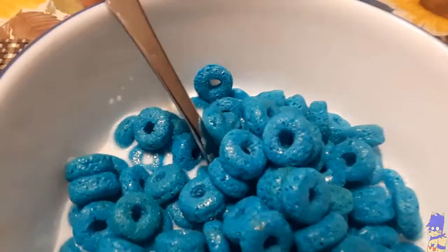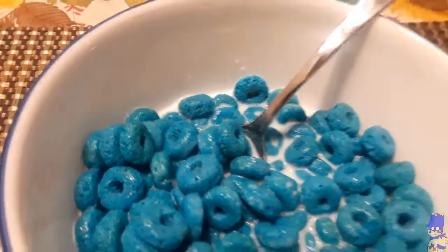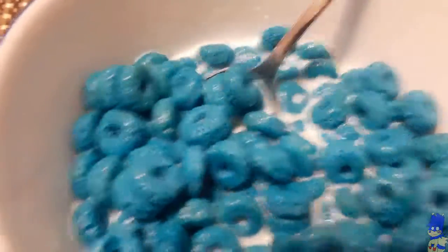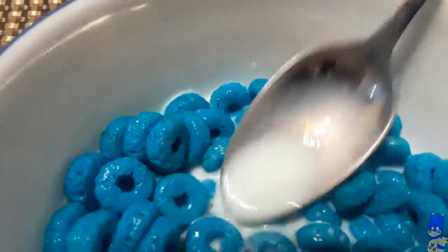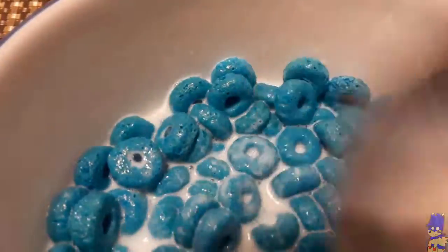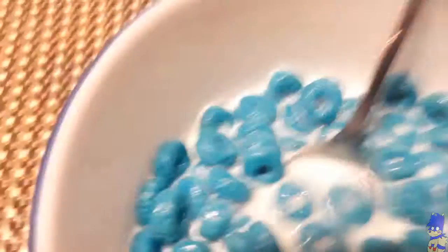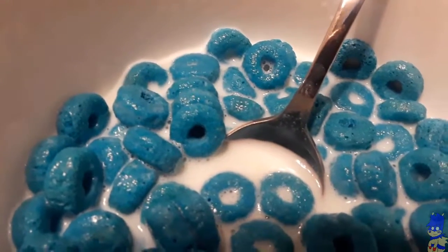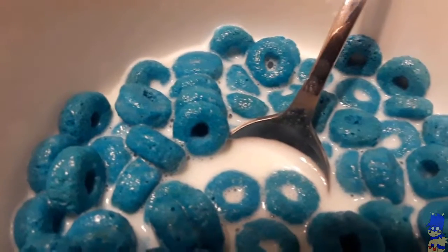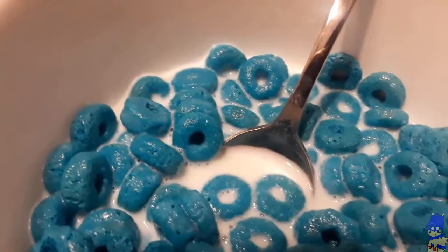Time for the taste test — you guys were probably wondering how it tastes. Alright, bottoms up. I didn't put that much milk in it. It doesn't taste that bad though. If you guys know what recluse tape is like, it doesn't taste that far off of it, really.